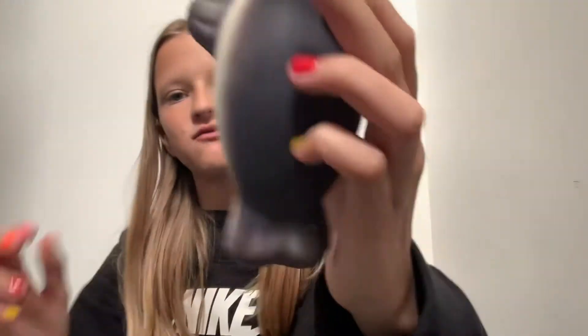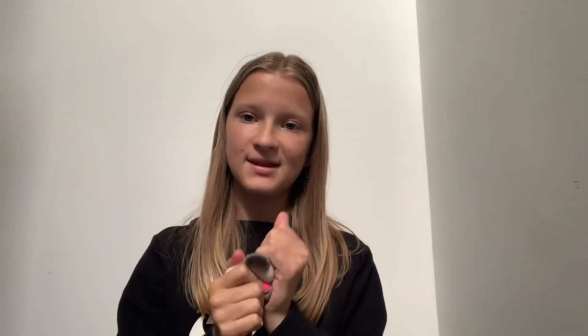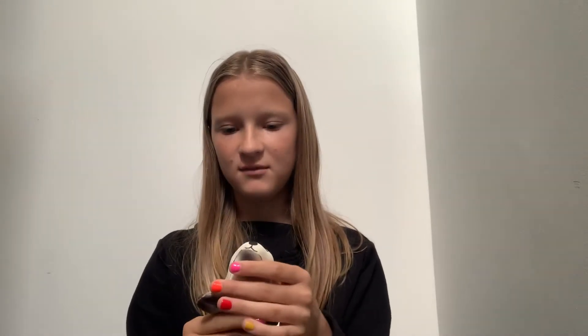The last squishy is this really slow-rising seal — look how long it takes to rise. I would definitely rate this a nine. It's just a little bit too big; if it were a little smaller like the bear I would take it everywhere and it would be a ten, but yeah, this is a nine because it's really cute.